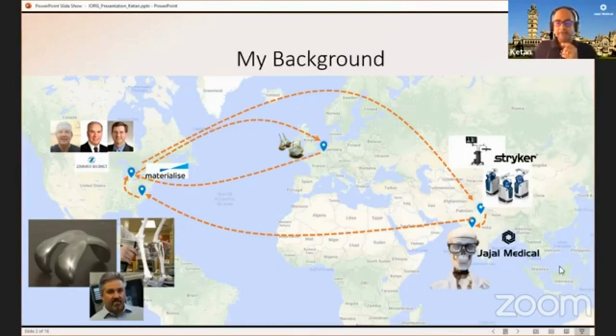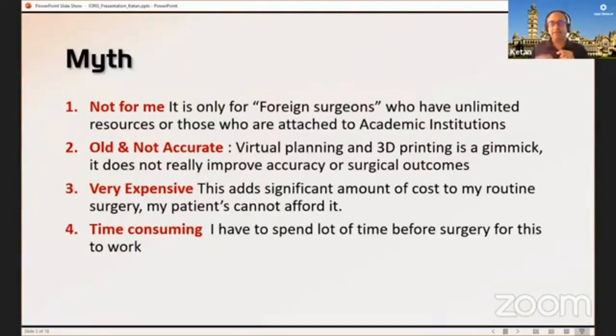My talk is going to be primarily a myth-busters format — how 3D printing and virtual planning has been considered as something that is not for me, only for foreign surgeons or those with access to academic institutions and support. Another myth is that it's not accurate, it's really old technology, and the new trend is robotics.